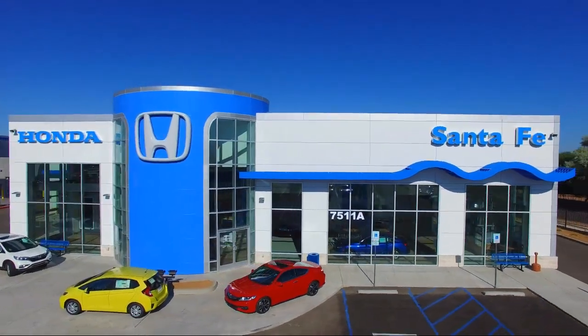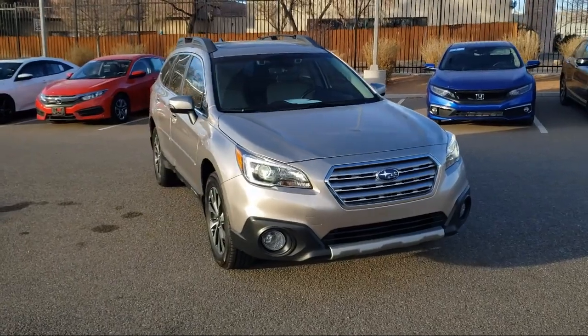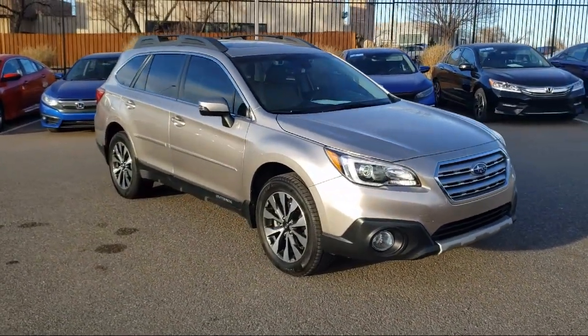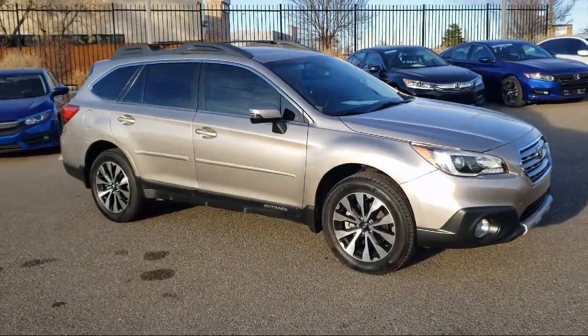It comes equipped with Sirius XM Satellite Radio, Rear View Camera, Tire Pressure Monitoring System, Steering Wheel Controls, Rear Spoiler, Alloy Wheels, Keyless Entry, and Air Conditioning.